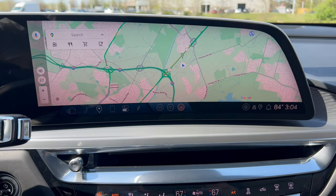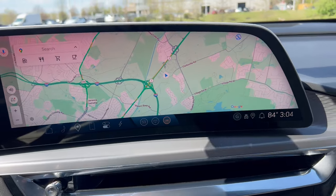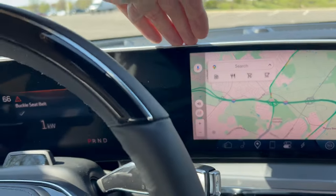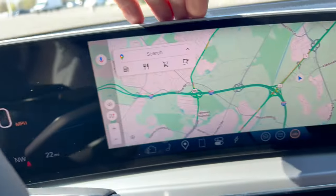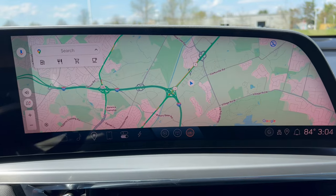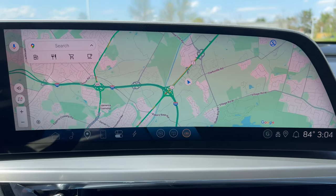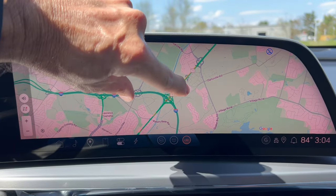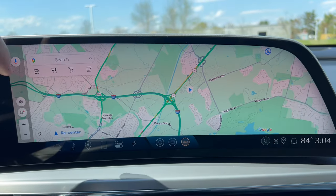The infotainment system is Cadillac's Google Assistant on a 33-inch curved screen that covers both the infotainment and digital instrument cluster across the entire front of the dash. The camera picks up some strobing or color change, but it does have wireless CarPlay and Android Auto. The pinch-to-zoom capability looks beautiful on maps and navigation.